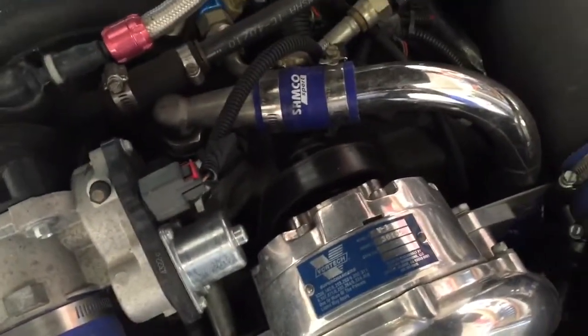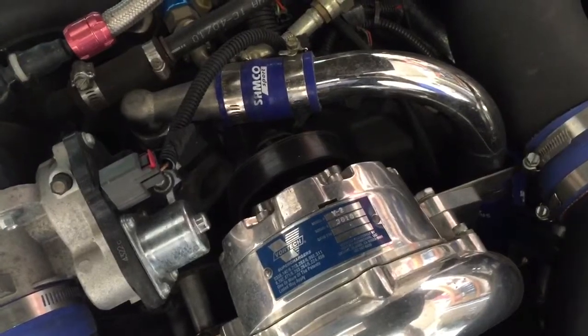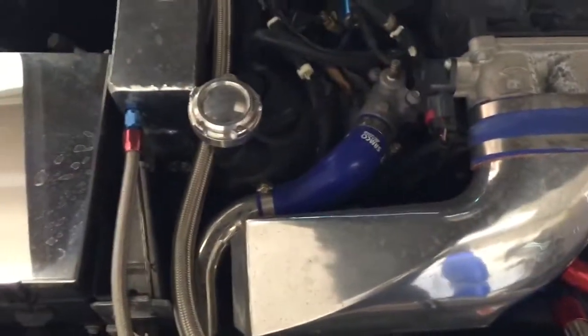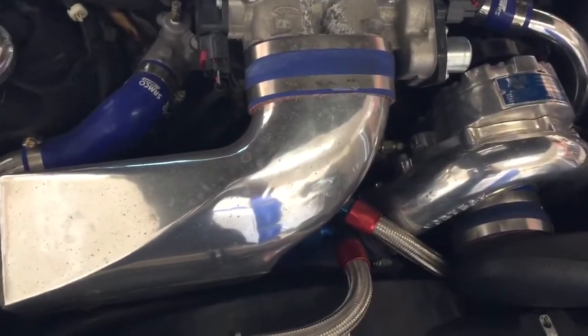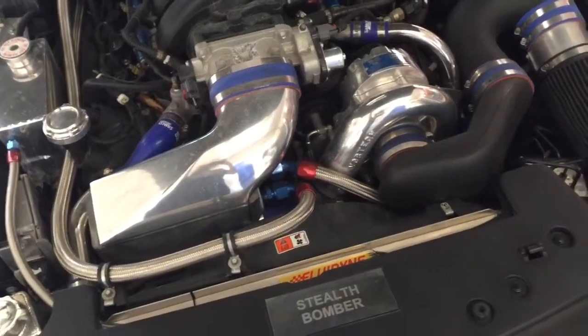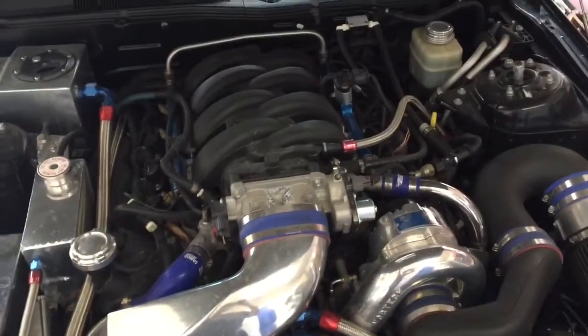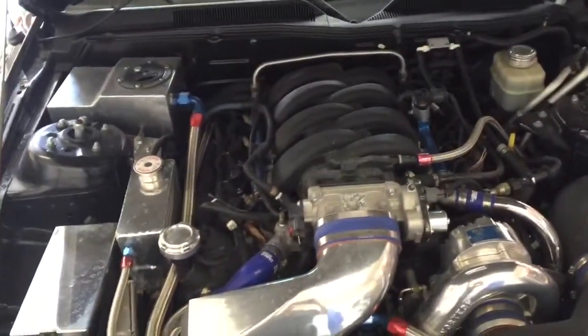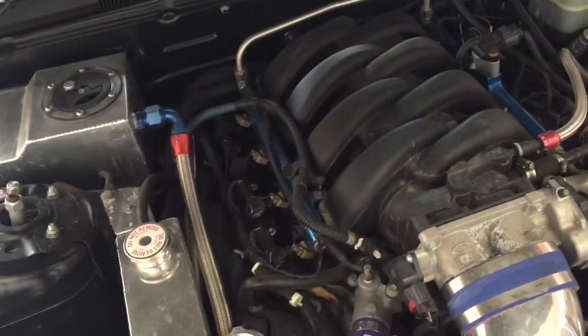It's running 10 pounds of boost. I had to change the pulley on the supercharger when I got it up here — I'm at 4,500 feet and it would only make six pounds at this elevation, so I changed the pulley to get it back up to 10. These superchargers are linear, not like a turbo — a turbo wouldn't have that problem. I'm just not a big fan; I don't like the way it comes on. A roots blower would be totally different, but my turbo car would eat this alive.